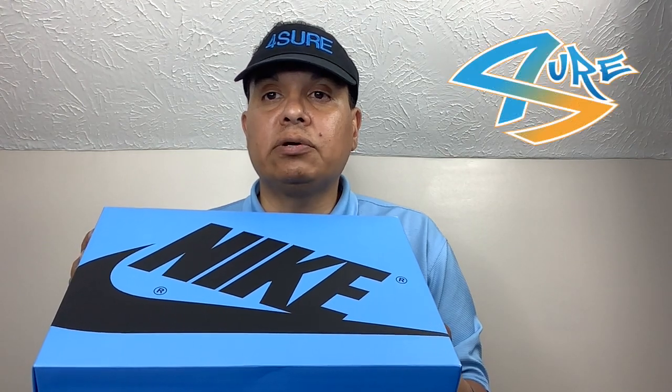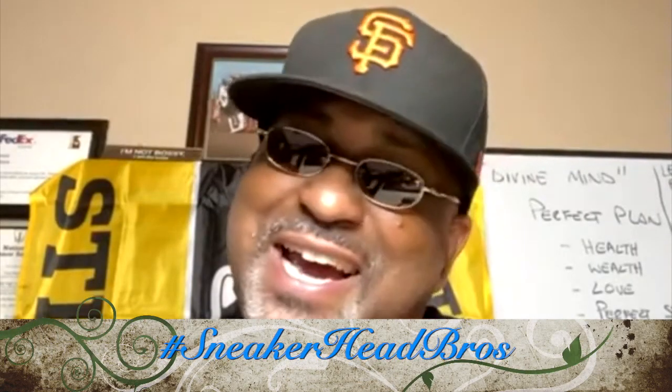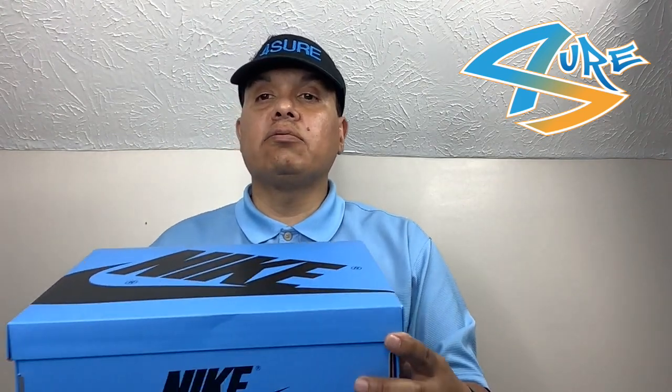This box comes in a university blue color with Nike in black. Hey, what's happening sneakerheads, how you doing? How y'all been? Before we get into this video, go ahead and give this video a big like — we're trying to get this video to 100 likes.